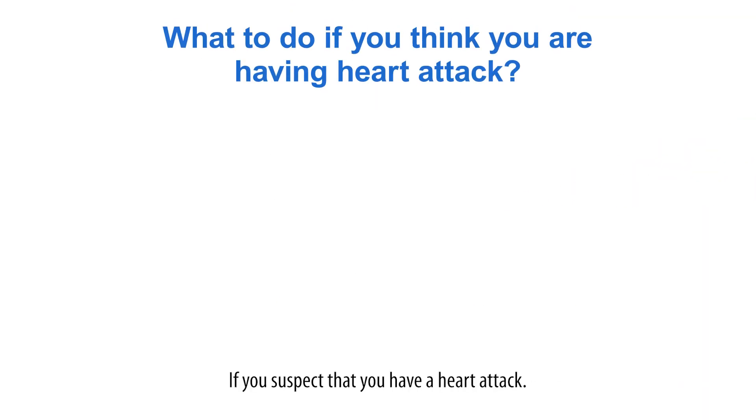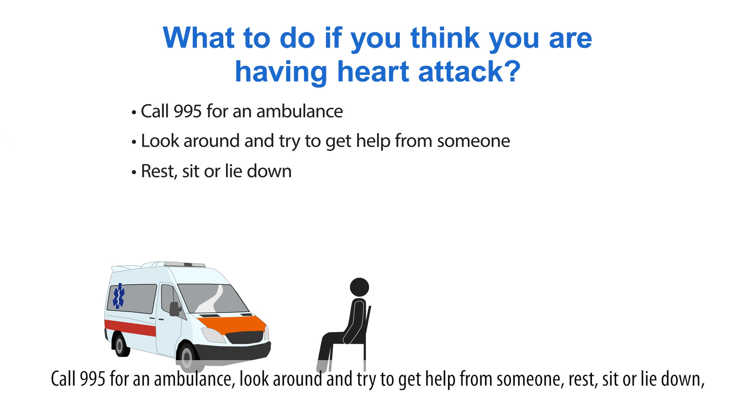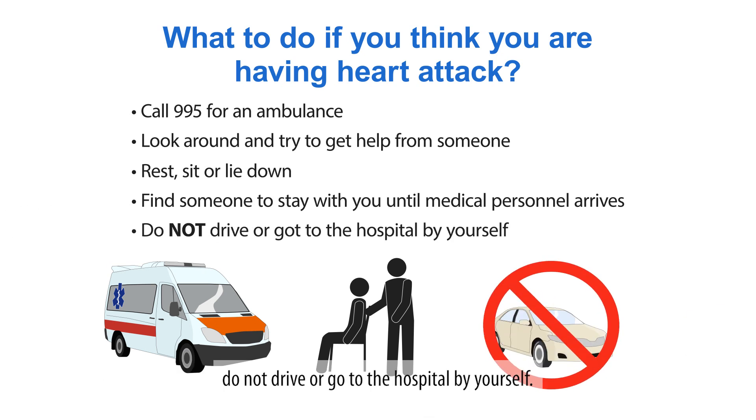If you suspect that you have a heart attack, call 995 for an ambulance. Look around and try to get help from someone. Rest, sit or lie down. Find someone to stay with you until medical personnel arrives. Do not drive or go to the hospital by yourself.